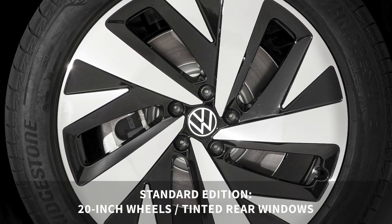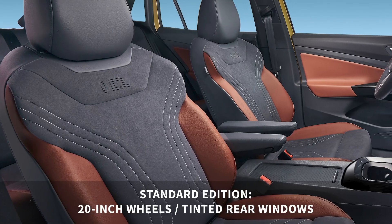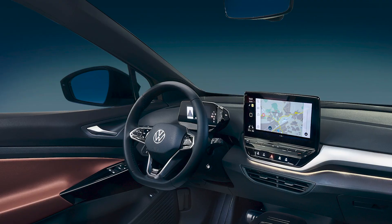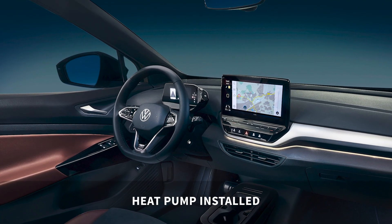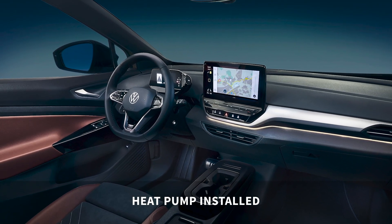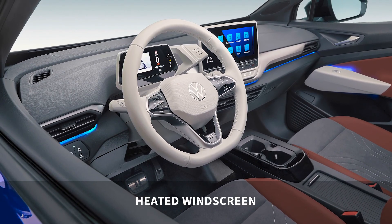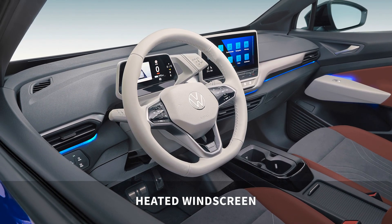The standard first edition will come with 20-inch wheels and tinted windows at the rear, while the interior includes heated front seats and steering wheel, and the ambient lighting can be set to 30 different colors. A heat pump is also fitted as standard, which means heating and cooling of the cabin is much more efficient and should ensure the range is not affected too much if you have the aircon on full blast. There's also a heated windscreen for cold mornings, which you can remotely start from the smartphone app, so no need to sit waiting for the screen to de-mist.